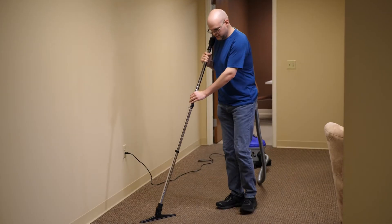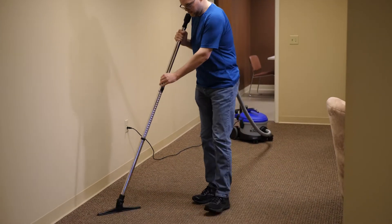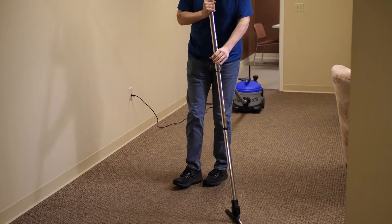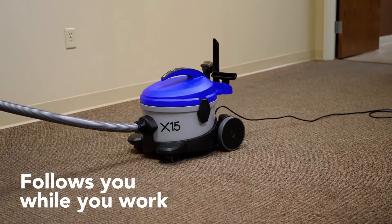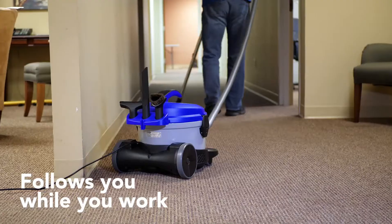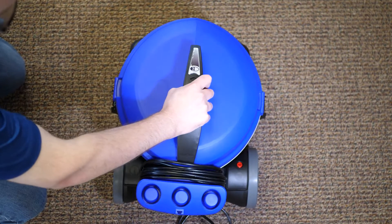The X-15 from Centex Systems and Elcia is the perfect vacuum for commercial cleaning. When combined with the Sidewinder vacuum accessories, the X-15 is easily the most productive canister vacuum on the market, with overmolded wheels that allow the unit to follow the user as they work. The X-15 also features four-stage HEPA filtration.